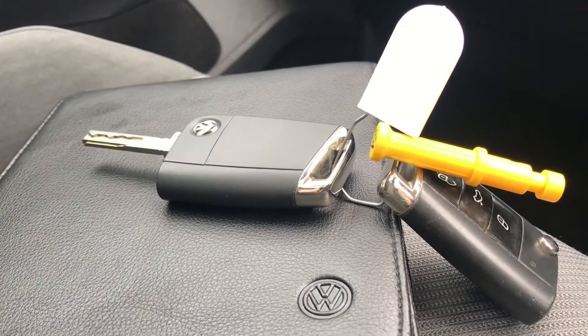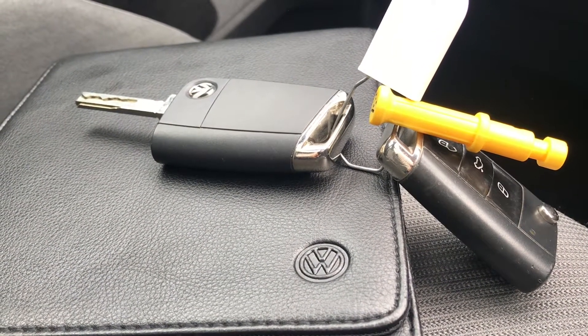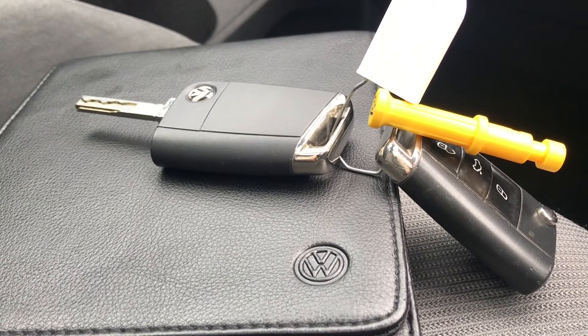This car comes with two keys and the full owner's manual, ideal if you've got multiple users of the car. It also comes with the Volkswagen two year approved used warranty, which is a nice addition overall.